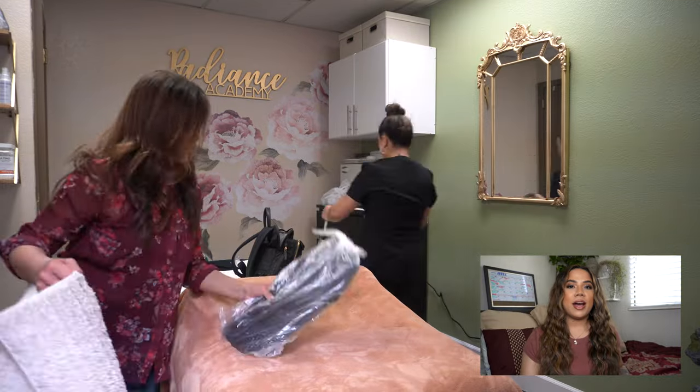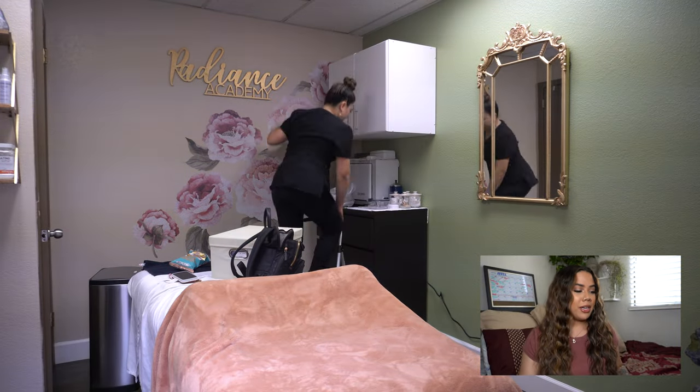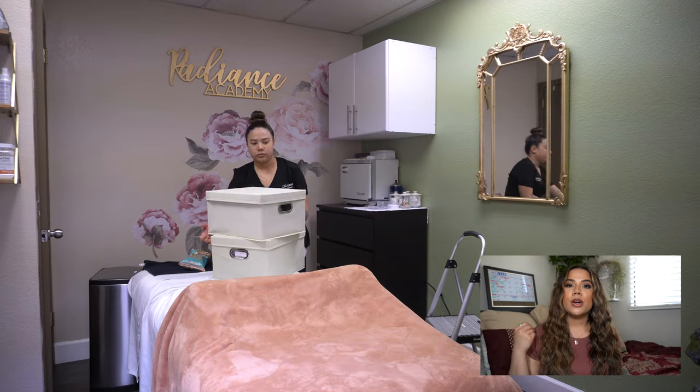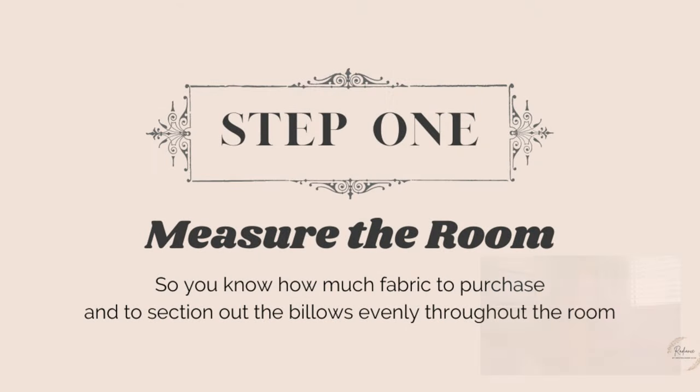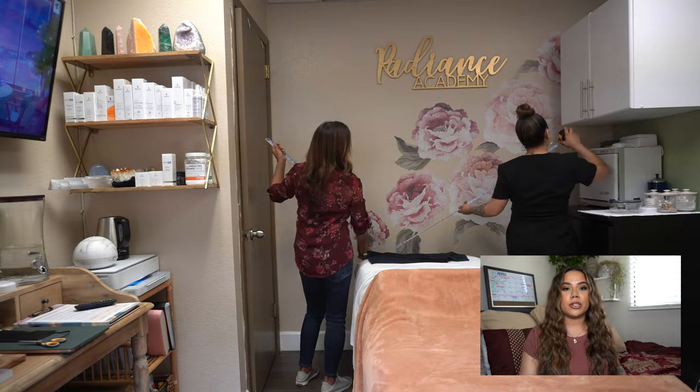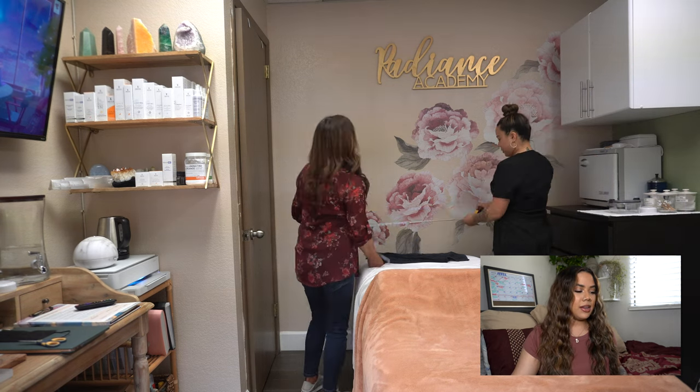If you haven't already, clear your room and make sure you have enough space, especially along the edges, to work on the ceiling. Step one: measure the room so that you know how much fabric to purchase and to section out the billows evenly. You'll need a tape measure and you'll want to measure from one length of the room to the other.